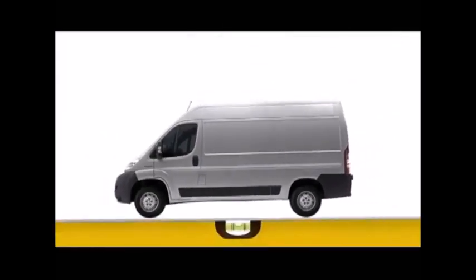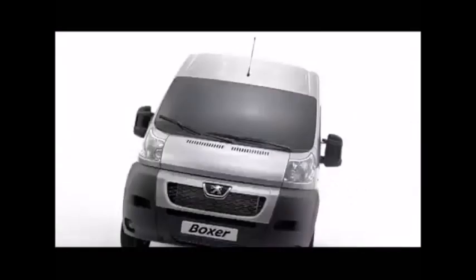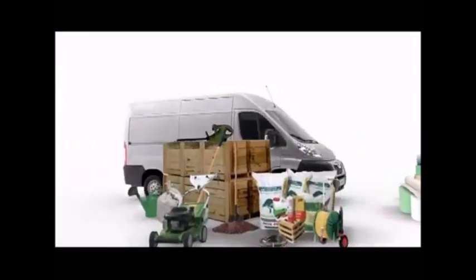And the new Peugeot Boxer's HDI engine can handle the toughest of jobs. Whether your business is small or big, you'll get more into the new Peugeot Boxer.